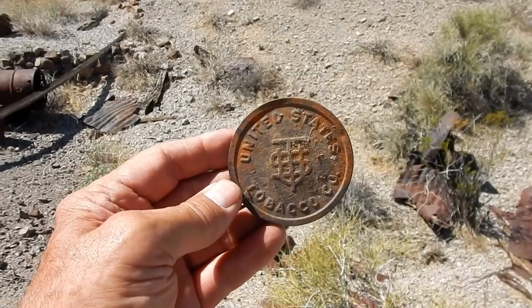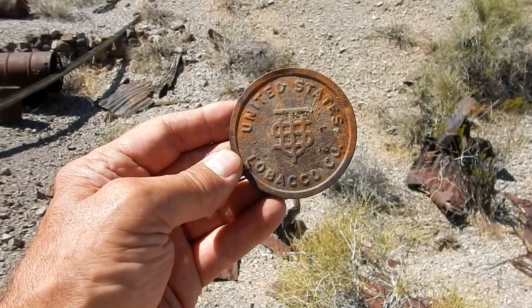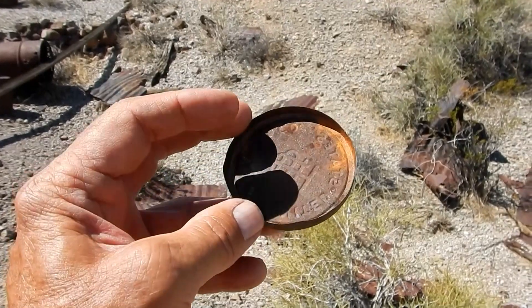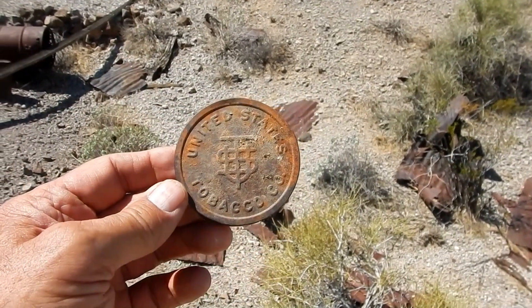This is pretty neat. I thought at first it was a Copenhagen but it says United States Tobacco Company — I don't know if that turned into Copenhagen or if it's just a separate entity, but I have never seen one of those before.